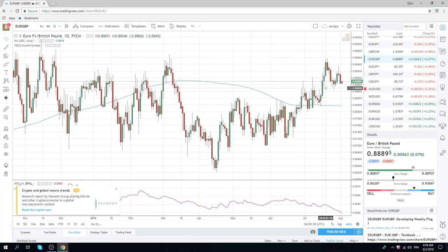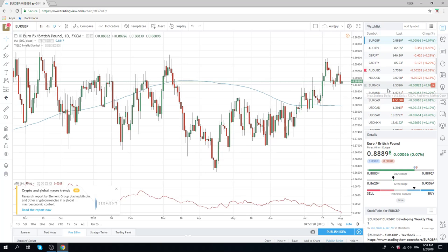EURYEN — middle of the range, tough one. It's got a bit of a downward bias recently, but hard to say what to do with that exactly.